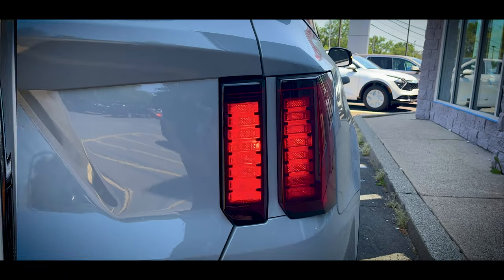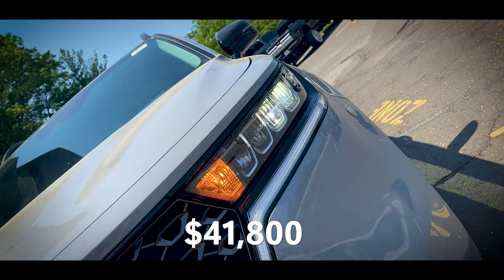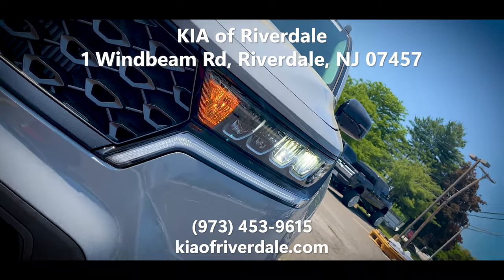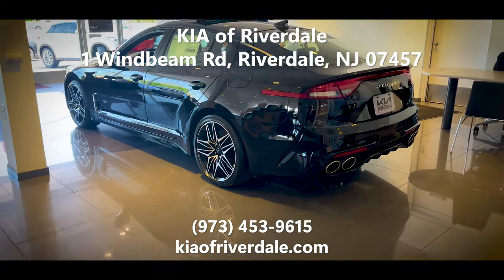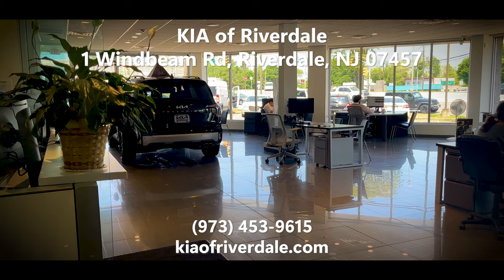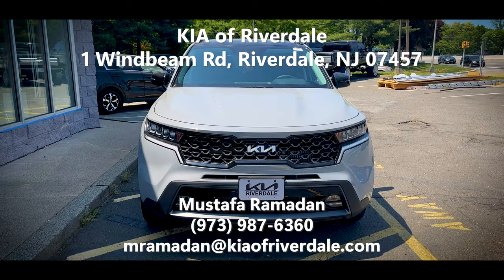The MSRP of this Sorento X-Line EX with all-wheel drive is $41,800. Big thank you to Kia of Riverdale in Riverdale, New Jersey for letting me come out today. They're located right off Route 23, so stop by if you're in North Jersey or the New York City metro area, and make sure you ask for Mustafa.